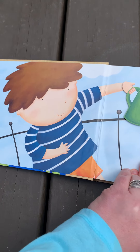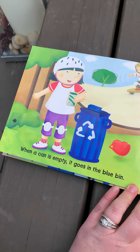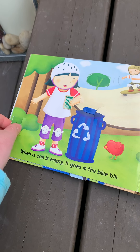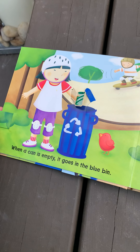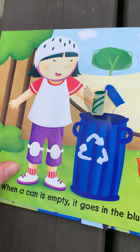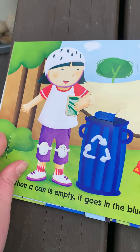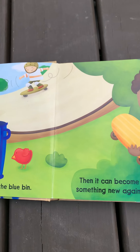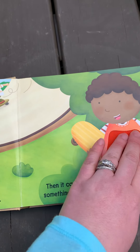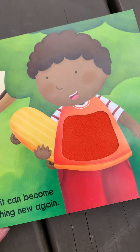When it's all done, she puts it in the blue bin. You see how she's taking her can and putting it inside. She's a good girl. Then it can become something new again. Mrs. Parent can feel his shirt — you can't feel it here, but it's nice and soft.